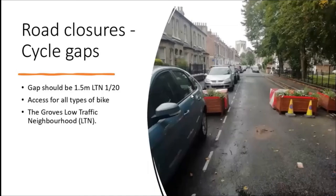Finally, these temporary cycle gaps in road closures at The Groves Local Traffic Neighbourhood - they look about wide enough and do let all bikes through, probably even a Smart car if they tried. They were trying to nudge these rather pretty planters through, so they put in these big Lego blocks to really stop that. This last one is the right width we should be looking for, to give you an idea what one and a half metres looks like.